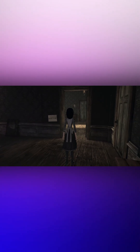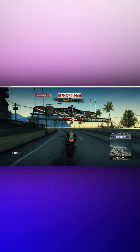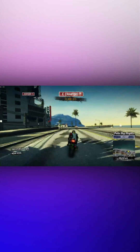Here's Alice Madness Returns, a game hard-locked at 30 FPS, now playable at 60 FPS. And here's Burnout Paradise Remastered running at 120 FPS, without any input lag almost, and also without any game-breaking issues.